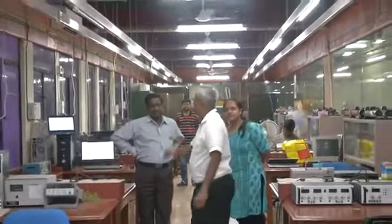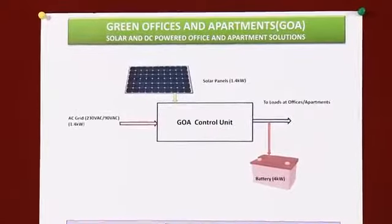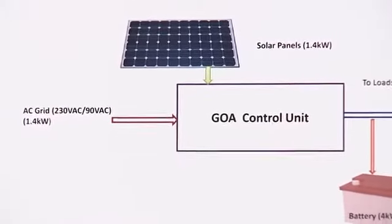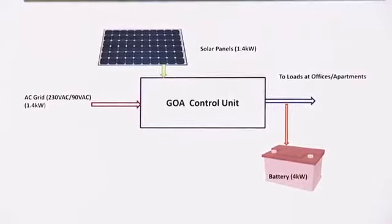It has been two years and today I am very glad to see that this lab, CSTRI, has actually been converted to a DC-powered lab with a product we have designed called Green Offices and Apartments — GOA. It takes solar power, it takes power from the grid, it has the option of a battery, and everything is taken on DC.